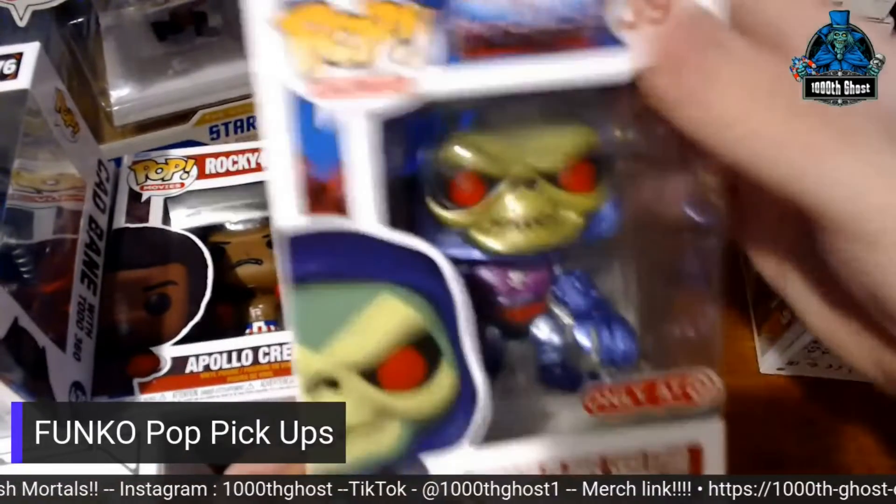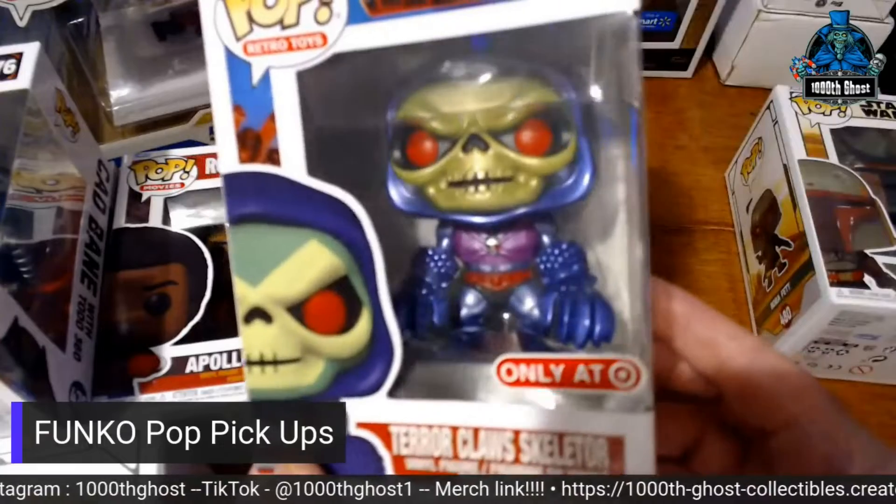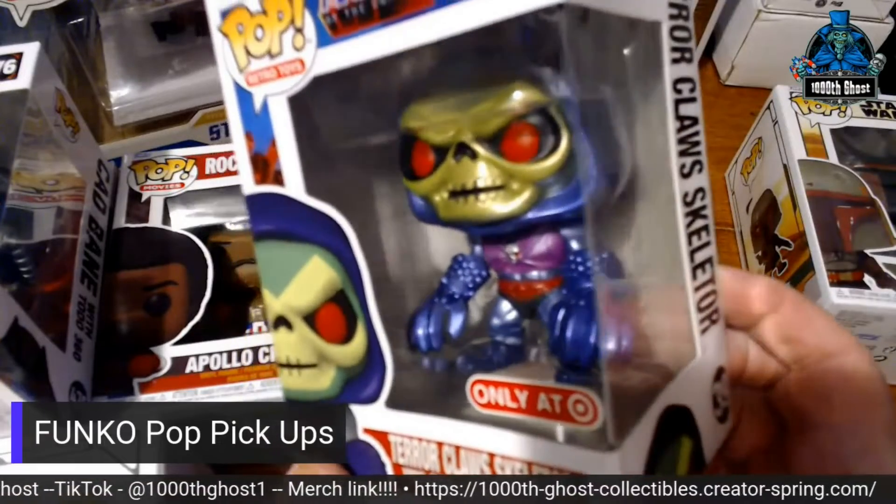And then a new Masters of the Universe Terrorclaw Skeletor, which is a Target exclusive. It's all shiny.